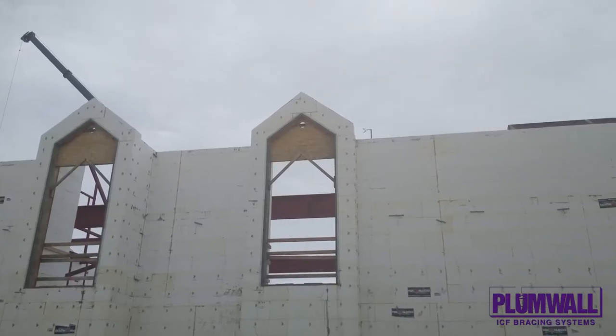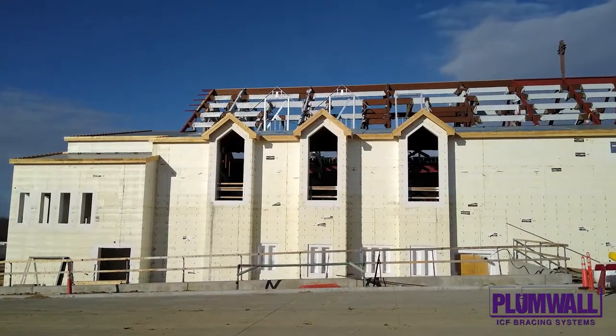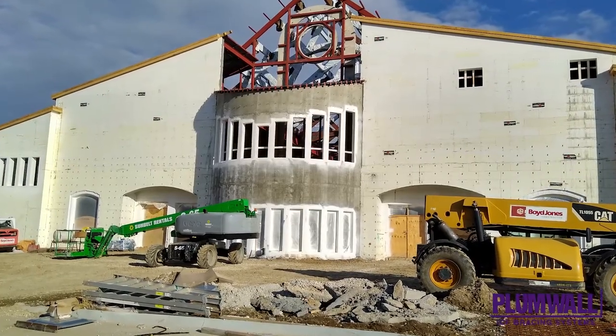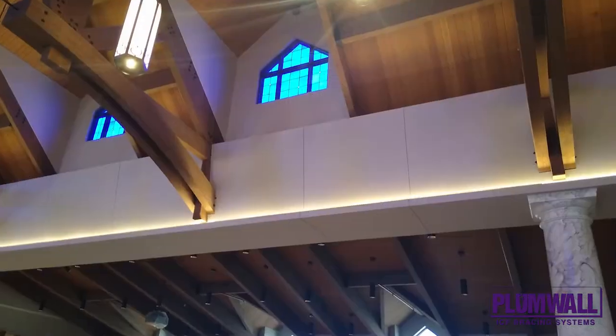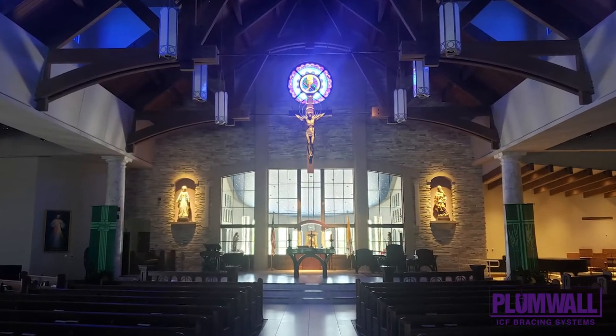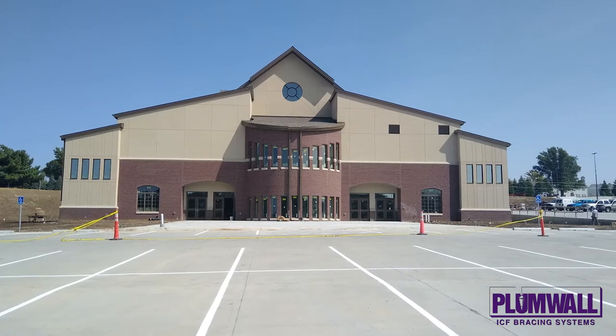The project used a combination of 12 and 8-inch blocks. At 37,000 square feet, this large building was completed in only 100 days. The builder was very experienced, but had never built with ICFs. The congregation can now enjoy a new worship space that will reduce the operating costs over the life of the building, with walls that can resist high Nebraska winds and harsh winters.